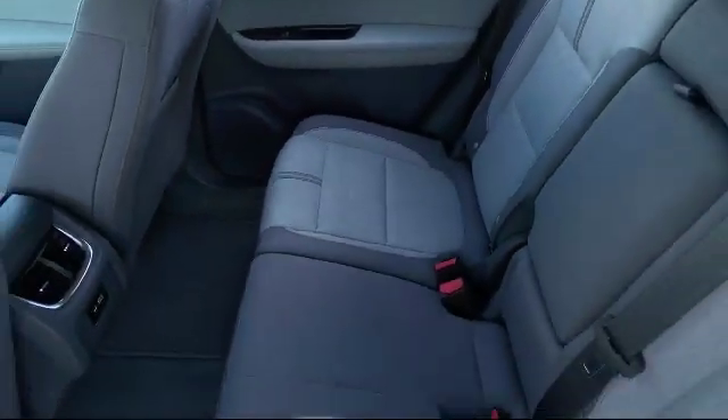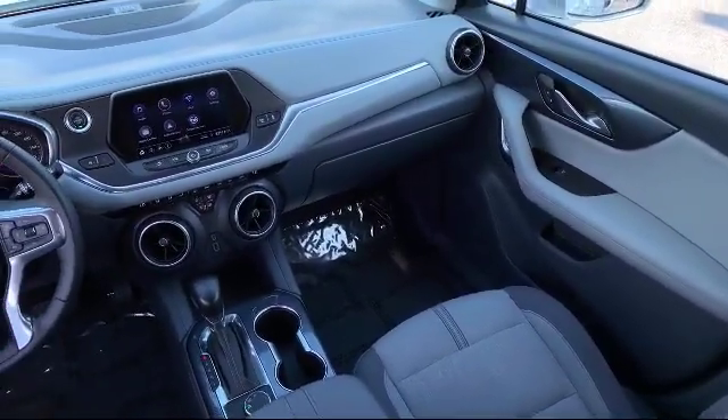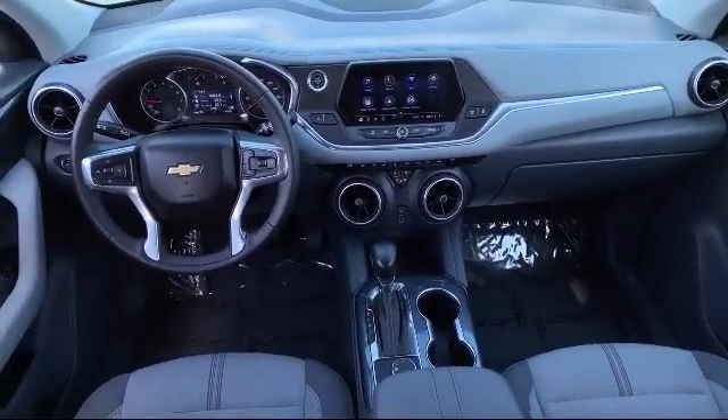For three generations, Kaiser Buick GMC Track has been proudly serving our community. Since 1967, our mission has been simple: to remain the best, and we never rest.